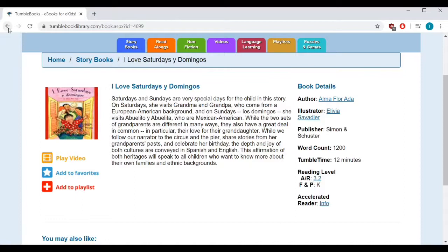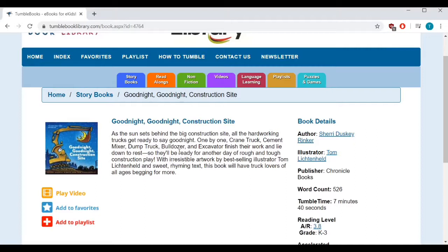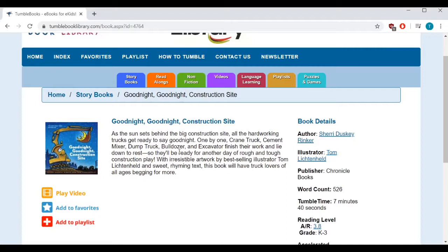My last pick is called Goodnight, Goodnight Construction Site by Sherry Rinker. This would be a great book for little ones who are interested in vehicles and construction equipment. The moving illustrations of the vehicles are charming, each vehicle is named and described, and then it is covered as it slowly winds down for bed. It's a great read to include as part of your own bedtime routine.